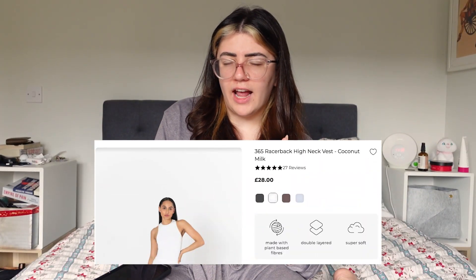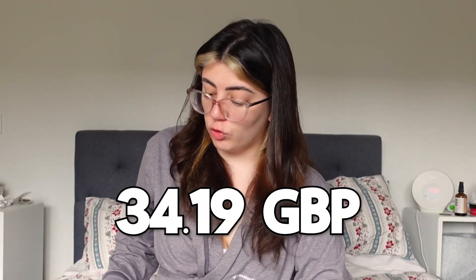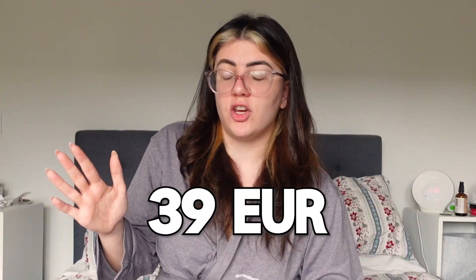Before we try on that, let's get onto our next top, which is Tala. I bought the 3.65 racerback high neck vest in coconut milk. This is a true white, I will say. And this cost me with shipping 34.19 great British pounds, which works out roughly euro wise to 39 euro.